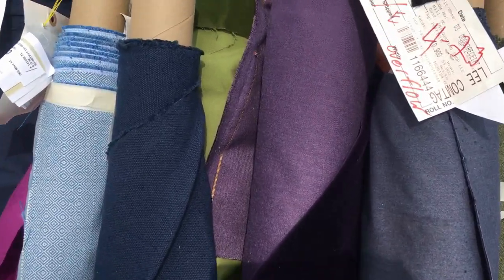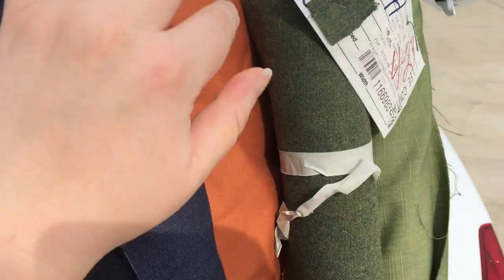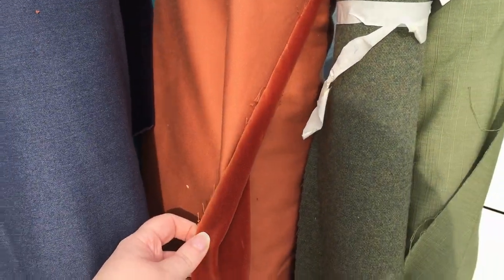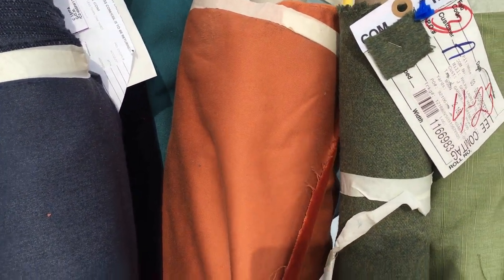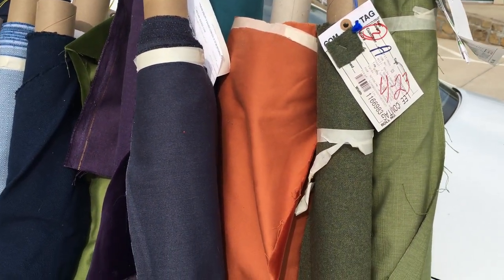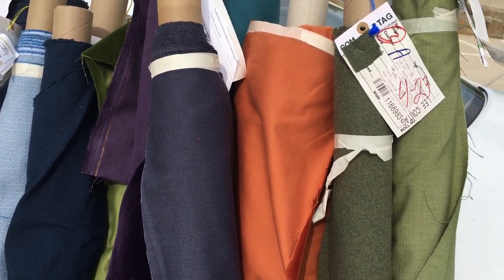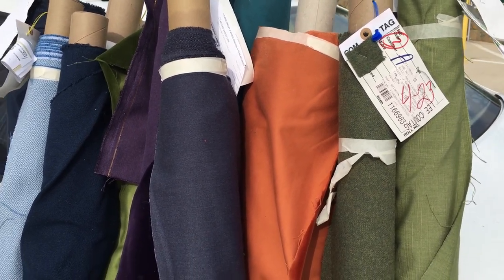I also have this beautiful moss green velvet, and somewhere in the back here — this orange velvet that I'm also excited about. I don't know what I'm gonna do with it yet, but I have in mind maybe a Tudor dress with some brown fur in the sleeves — just a little drop of sunshine.